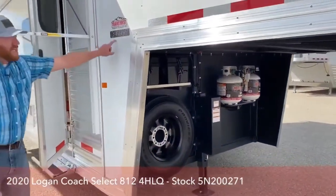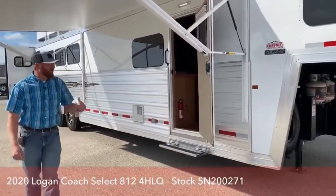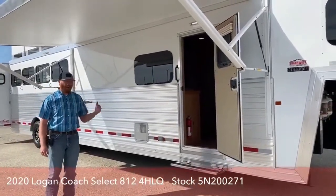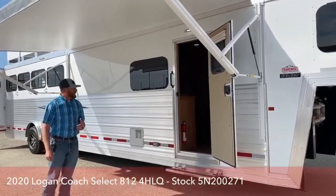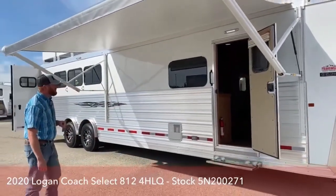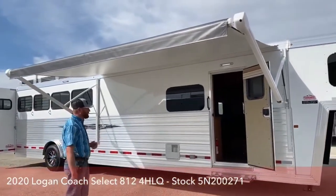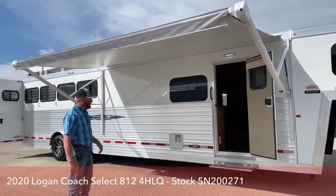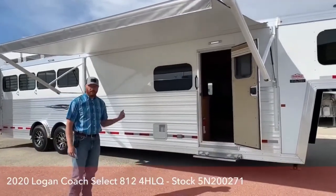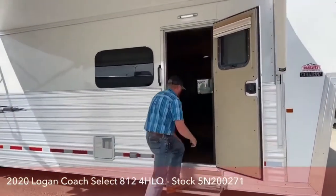This is the Select model — it's a newer model that Logan's come out with that we are really big fans of. We're inventorying quite a few of these living quarters, not only in the slant loads but also the stock combo setups as well. What we have right here is a 12-foot short wall with the slide-out. It's a good size package — with that slide it really opens this trailer up, and we don't get extremely long on this trailer; it's only 30 feet on the floor, so a very manageable trailer getting in and out of.